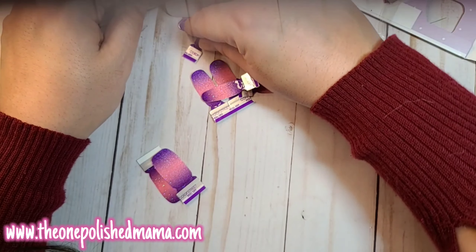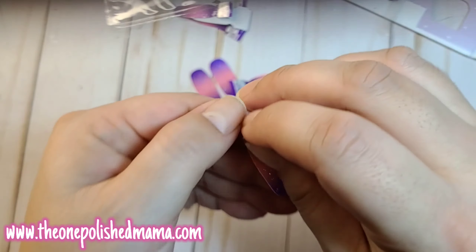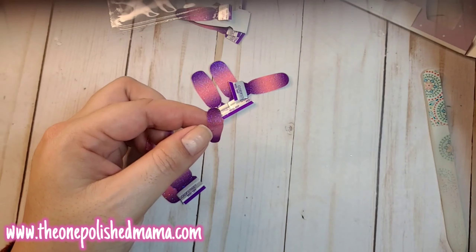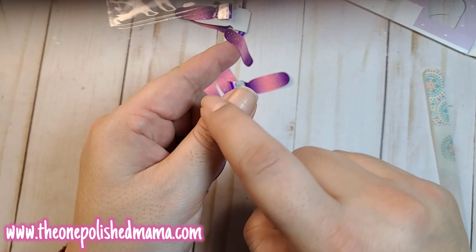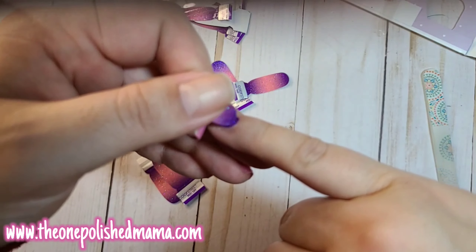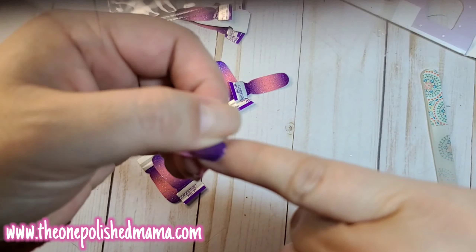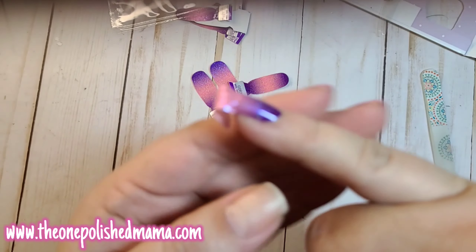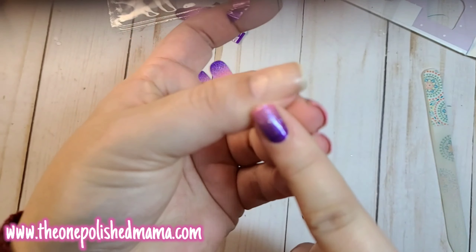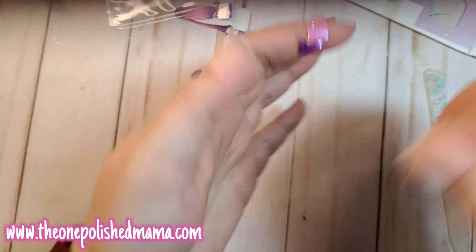Tuck it under and press. Your thumb is always last since you've been using it as a tool. I'll go ahead and finish the other hand's nails first. I can never tell which size is bigger on these — I always get mixed up — but that's okay.